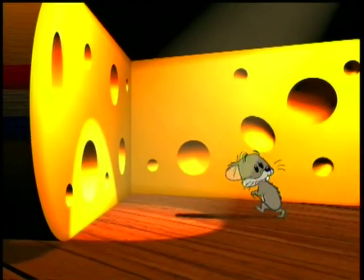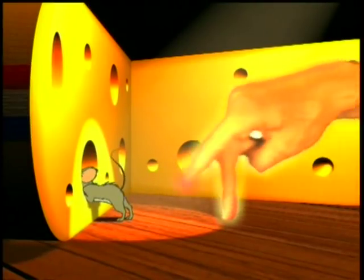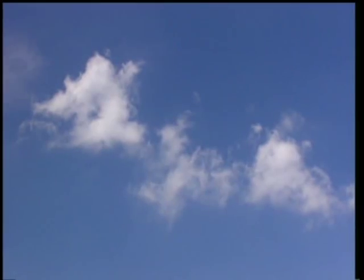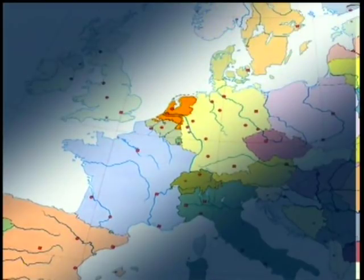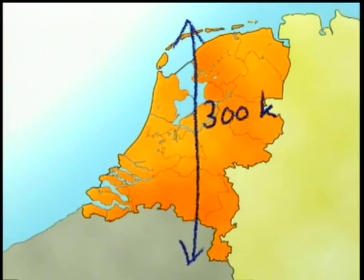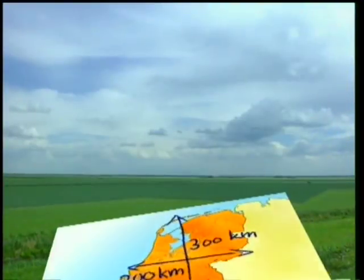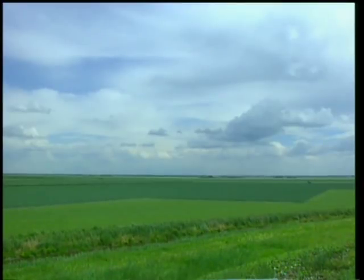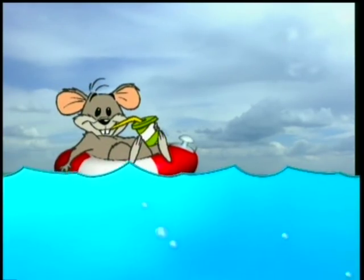Just take a look in that cheese. Yes, go on. Have a good look. The Netherlands is a small country. It's on the North Sea. It's only 300 kilometres long and 200 kilometres wide. The word Netherlands means lowlands, and they're low all right.